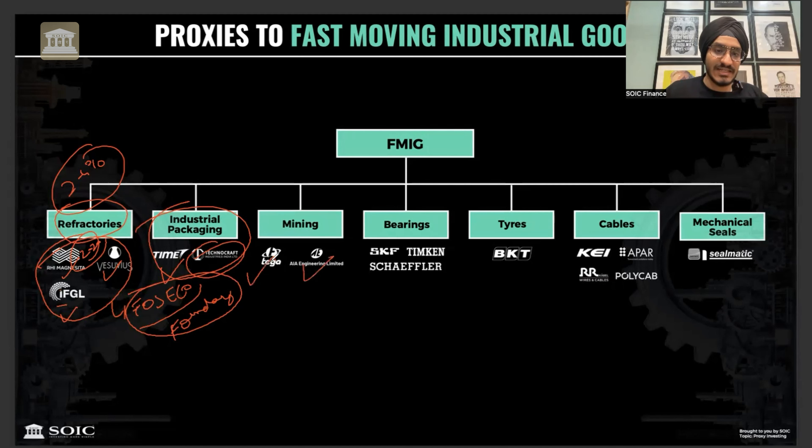In mining, there is Tega Industries and AI Engineering. Tega Industries was covered on this channel 7 months ago. Tega makes the liners and mill linings used in grinding, where there is a lot of metal and ore that causes wear requiring constant replacement. AI Engineering makes grinding media - small balls used in the grinding process.